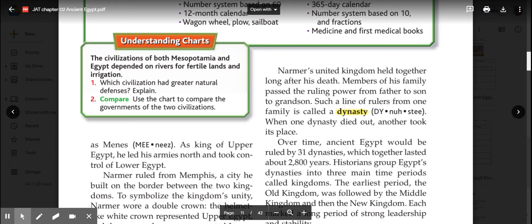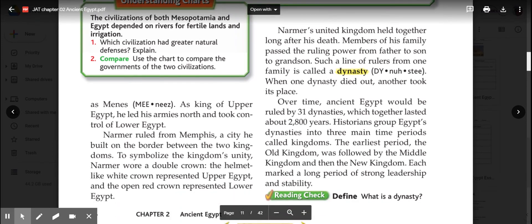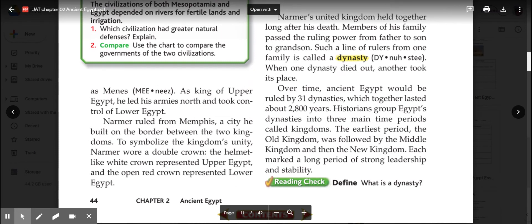The early kings or rulers were often military war heroes. Even our own George Washington, as the first president of the United States, was a war hero in the Revolutionary War. Narmer ruled from Memphis, a city he built on the border between the two kingdoms. To symbolize the kingdom's unity, Narmer wore a double crown: the helmet-like white crown represented Upper Egypt, and the open red crown represented Lower Egypt.